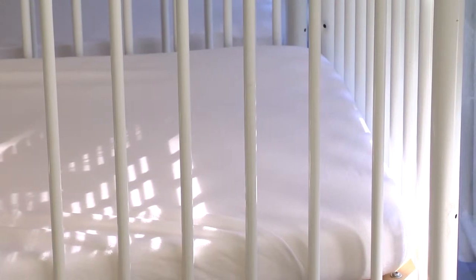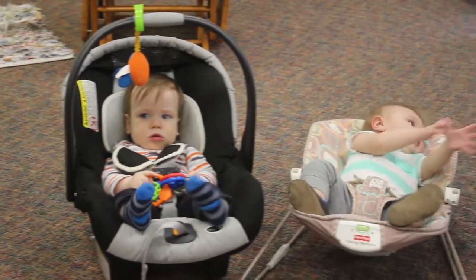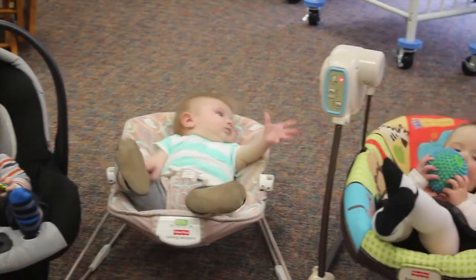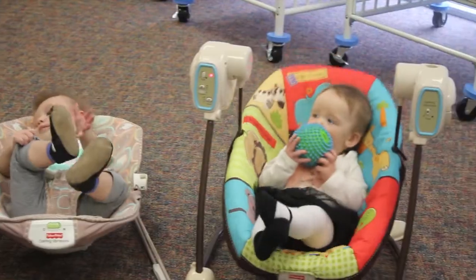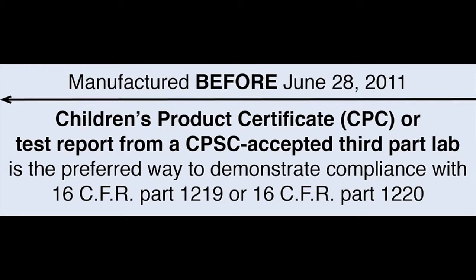If infants fall asleep in car seats, bouncy seats, or swings, they must be moved to a crib. All cribs, standard and portable, must meet the new and improved federal safety standards as of December 28, 2012. Check your crib's manufacturer's dates listed on the required crib label. If it's older than June 28, 2011, you must be able to provide a certification of compliance for each crib.